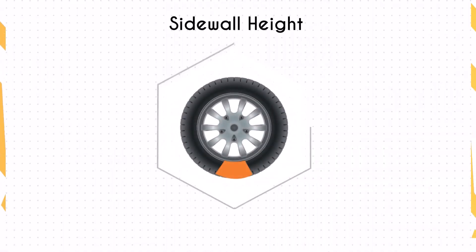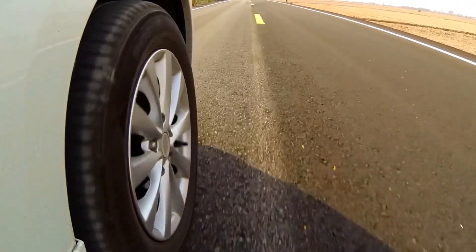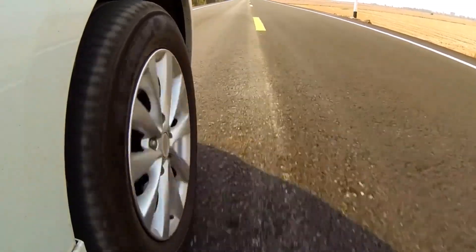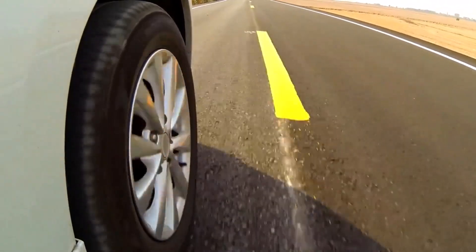The sidewall height of the 195/55 R16 is slightly taller at 4.22 inches, compared to 4.04 inches for the 205/50 R17, reflecting a 4.4 percent decrease. Taller sidewalls often contribute to better ride comfort and impact absorption, making the 195/55 R16 a better choice for smoother, more comfortable city or highway driving.